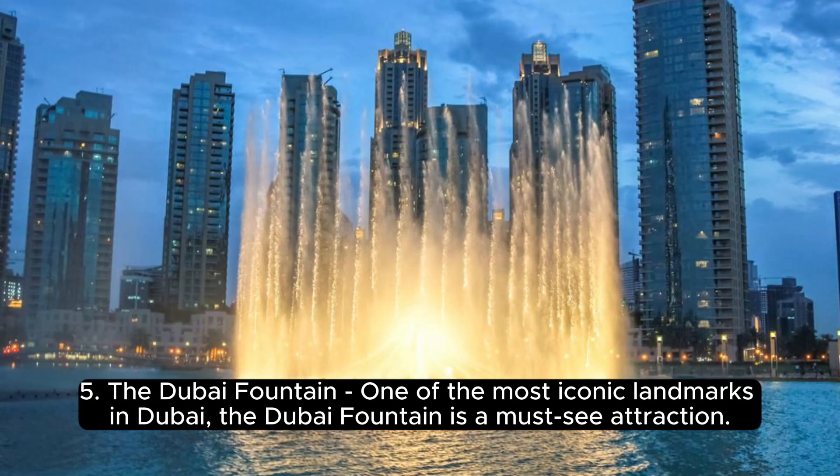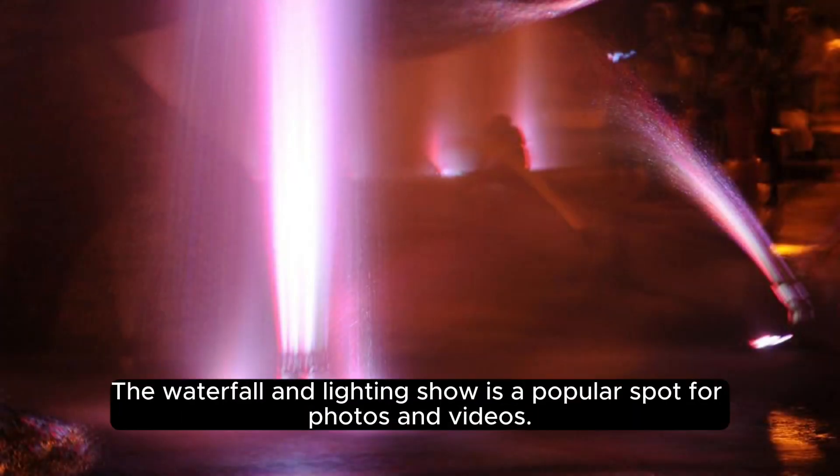5. The Dubai Fountain — one of the most iconic landmarks in Dubai and a must-see attraction. The waterfall and lighting show is a popular spot for photos and videos.